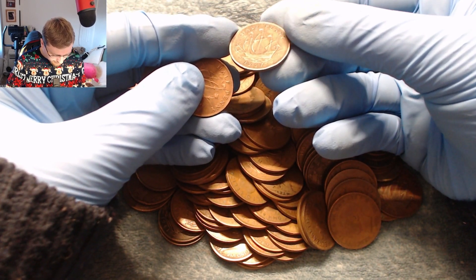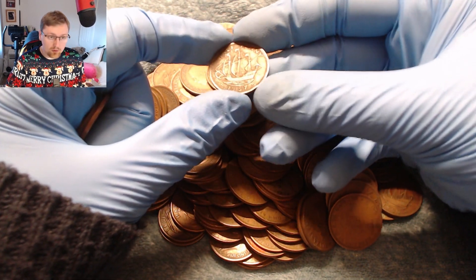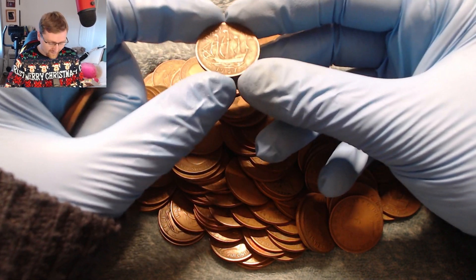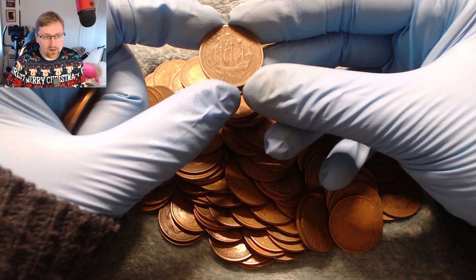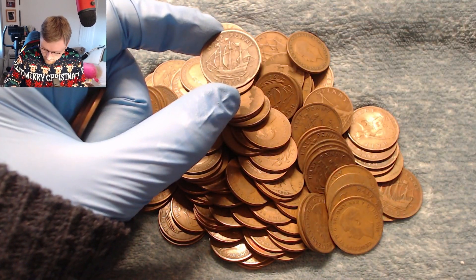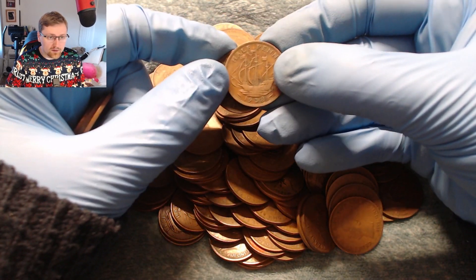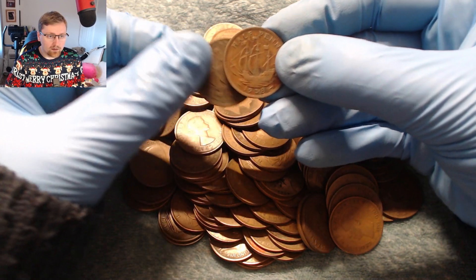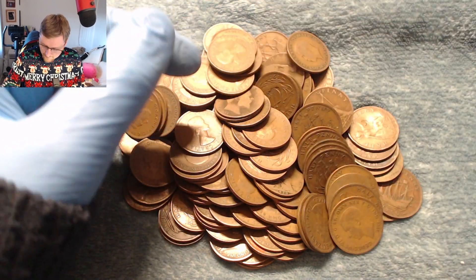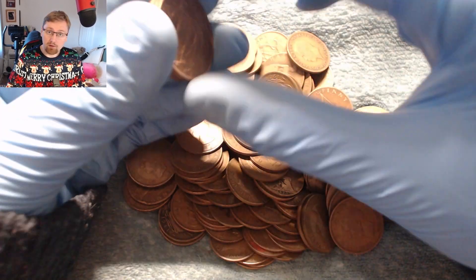A 1957 — now that's one we need to look out for. It's a key date. We're looking for a calm sea variant. This one is a rough sea — you can see the sea is a little bit rough, not too good. If we compare it to the 1938, you can see the sea is a lot calmer; the lines are more flat, whereas on the 1957 they're a bit rougher. So there's a version of the 1957 where you get the calm sea.